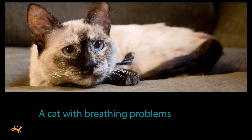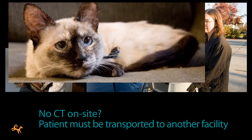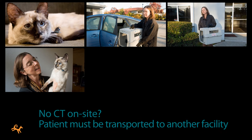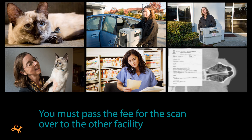Here's the case of a cat that presented with breathing problems. A CT scan can be used to rule out a tumor. If you don't have CT on site, you'll have to get the owner to arrange transport to another facility and back, which can be time consuming and risky. You'll have to coordinate schedules, you'll have to wait for the results, and you'll have to pass the fee for the scan over to the other facility.